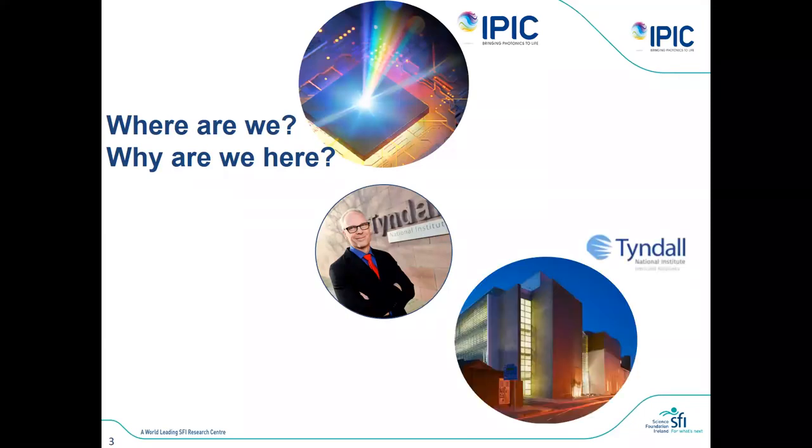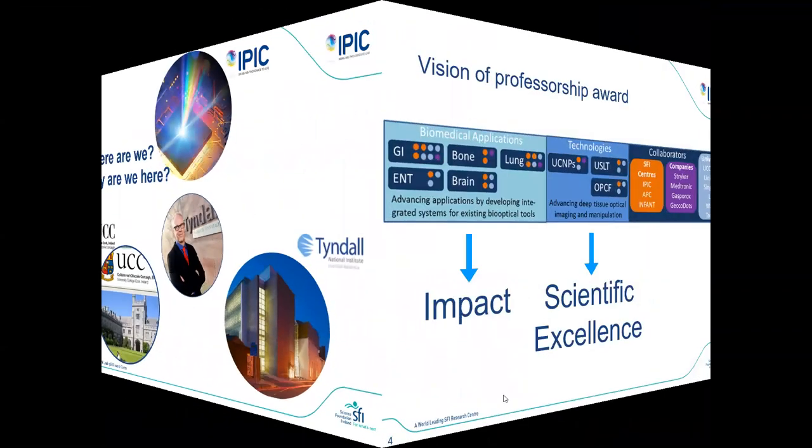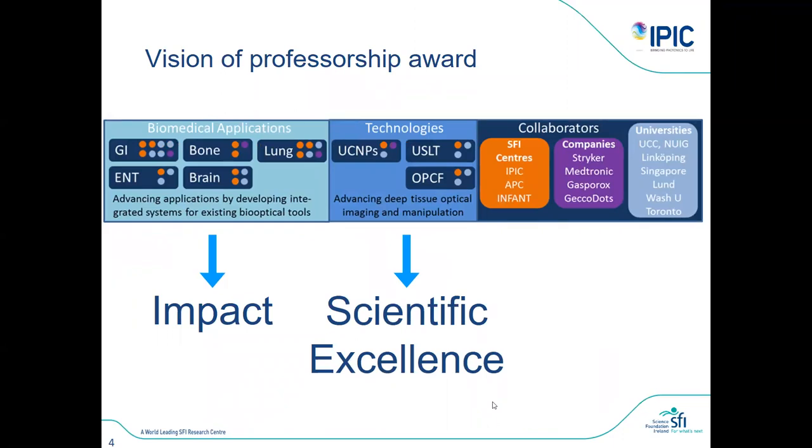It happened to become me that was recruited to IPICC and to Tyndall. Tyndall was also very interested in biophotonics activity because they have a group in life science that is very strong in making medical devices. UCC was also very happy to join, so they made a joint effort to recruit someone to build up this type of activity, and to get funding from Science Foundation Ireland, which is sponsoring this very generously.